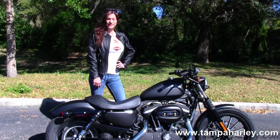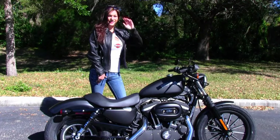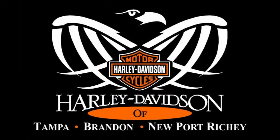Check out this bike and the rest of our great inventory by logging on to TampaHarley.com, where we're always open 24/7. And remember to have an awesome, super kick-ass Harley day. We'll see you next time.